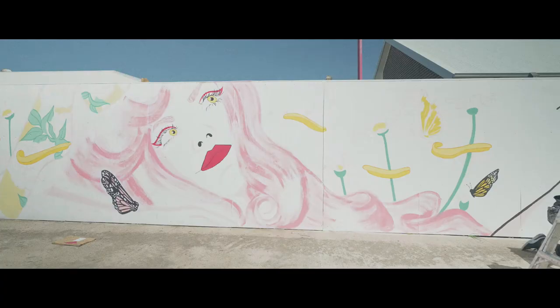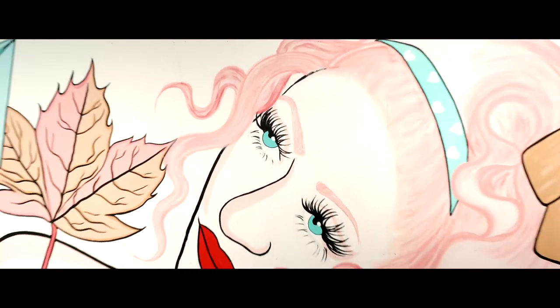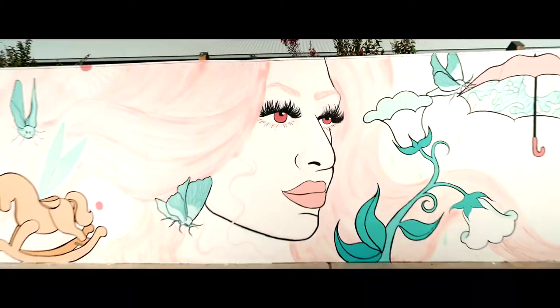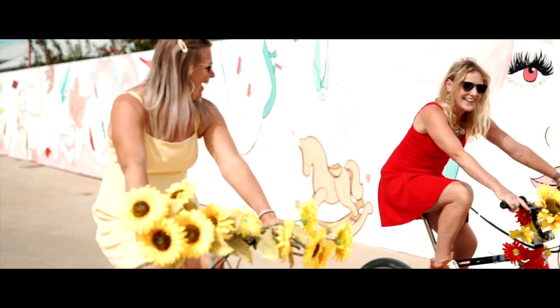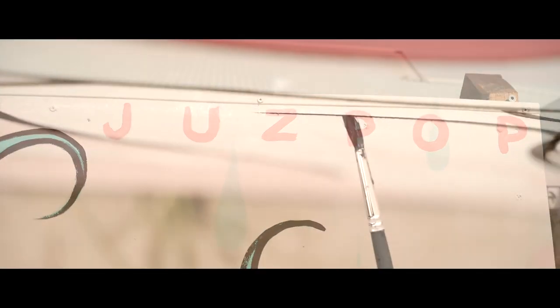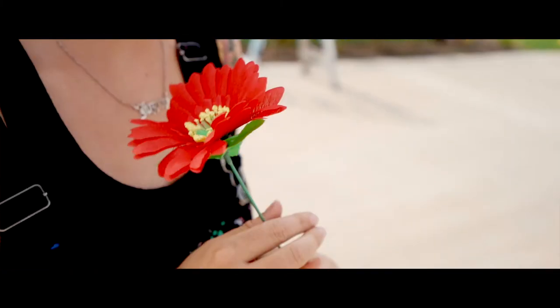Overall I'm super happy with how the mural's turned out and I can't wait to see how the future residents interact with it. A mural isn't for us — it's for a community of people who we may never meet, but they'll see our artwork in their everyday life. And if that can make a positive impact on just one person, we've done our job.